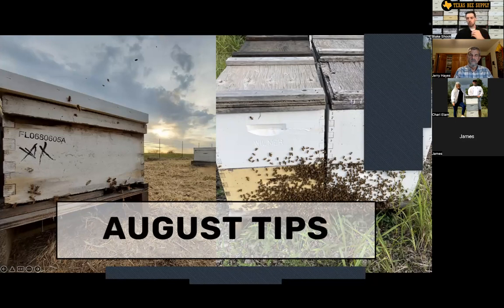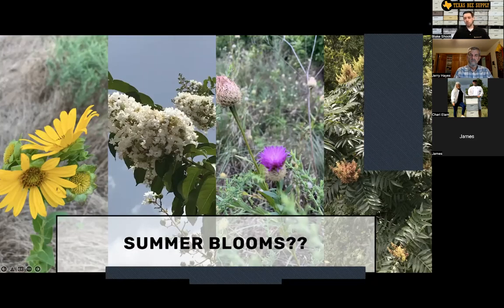So August tips — we're going to run through some tips that weren't covered in the video, then we'll turn it over to Jerry. Summer blooms: we always have this slide where we talk about what's blooming this time of year in Texas and the south, but I put question marks after it this time because there's a lot of areas where there isn't much of anything blooming. Even in the hardest-hit drought areas, I'm still seeing sunflowers bloom. Usually we have crepe myrtles, thistles, and sumac, but we're not seeing a whole lot of that this year in many areas.